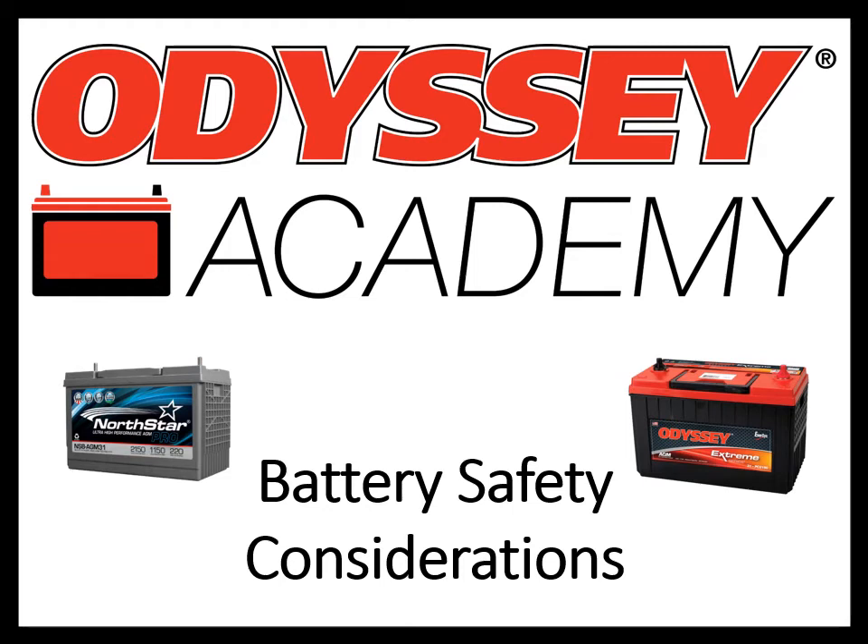Hi, welcome to Odyssey Academy. I'm Stacey Delzite, Manager of Transportation Technical Solutions here at Intersis. Before we get started, I just want to give a little background on why we are showing Odyssey and Northstar branded batteries in the presentation today. Back in 2019, Intersis, who has been producing the Odyssey brand battery for nearly 25 years, purchased Northstar. The two batteries are very similar, both using a technology called Thin Plate Pure Lead. If you aren't familiar with Thin Plate Pure Lead technology, our Odyssey Academy trainings will help explain some of the unique features of this product.